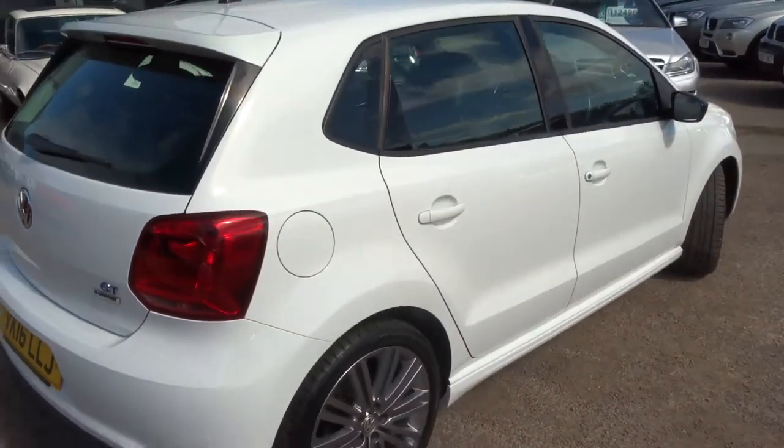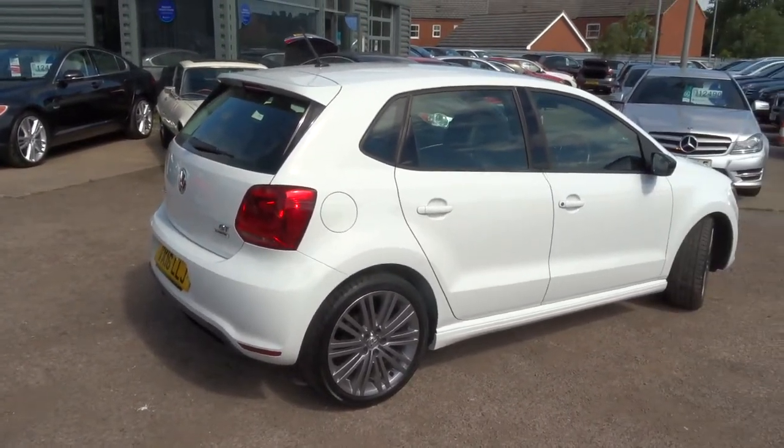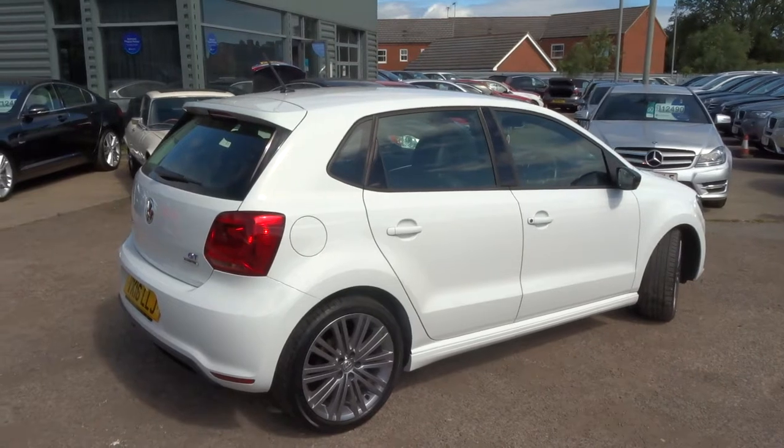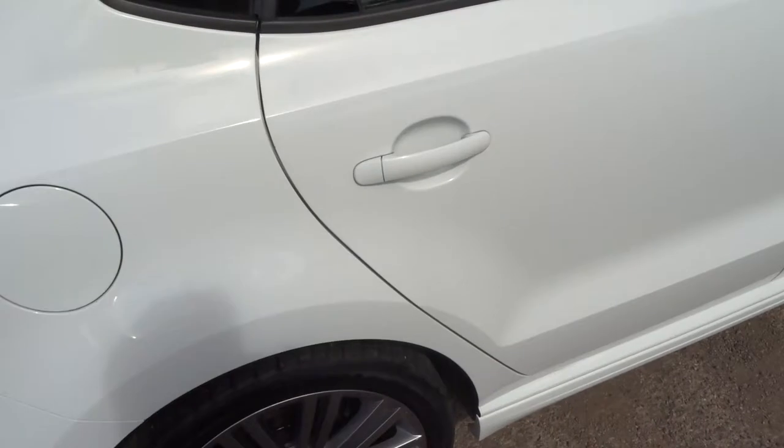The owner on the V5 has had this car from new. It is petrol with an average of 61.4 MPG, and just £20 a year for your road tax.